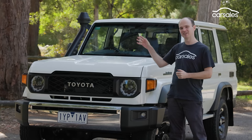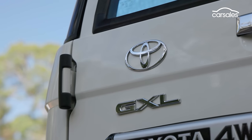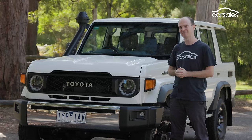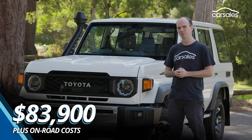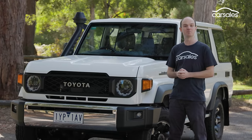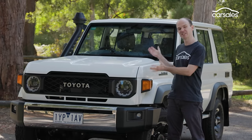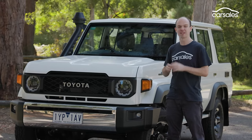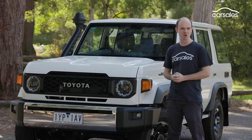This is as family friendly as a 70 series gets. It's a five seat wagon in upspec GXL. The wagon is the cheapest configuration, but you'll still need around $95,000 on road. It's also not quite that simple. The order books might be closed, but you could buy one of these tomorrow. As I film this, there are around 10 of this exact spec on CarSales with next to no kilometres, but you'll pay around a $15,000 to $20,000 premium to skip the queue.